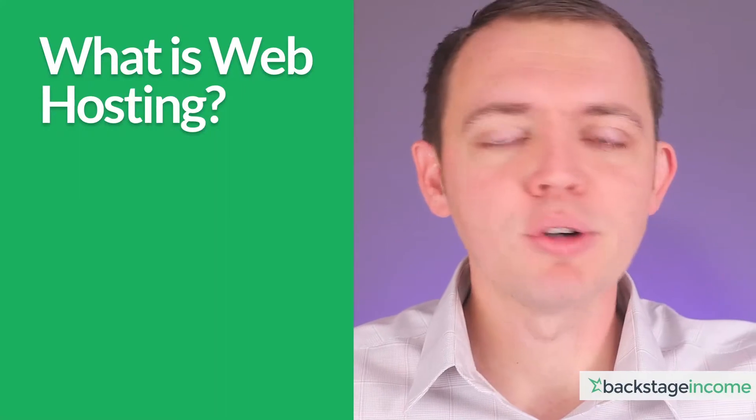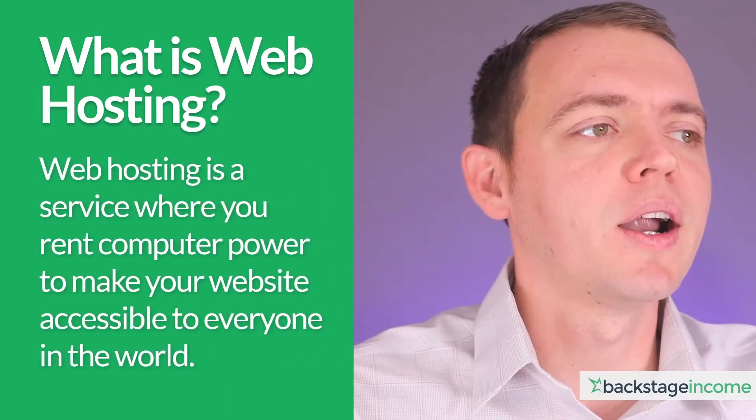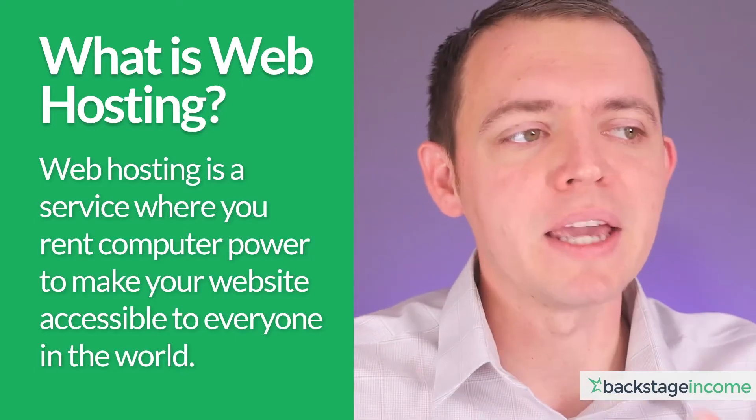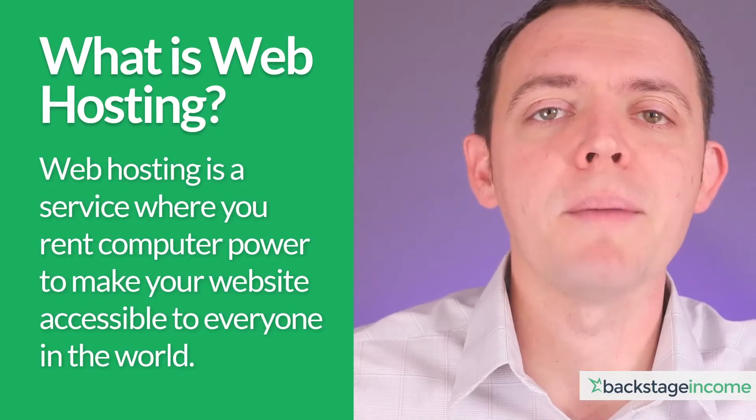If you're building a website and want to have an online presence, you need web hosting. So the question is, what is web hosting? If you don't know, it's basically a service where you rent computer power to make your website accessible to everyone on the worldwide web.